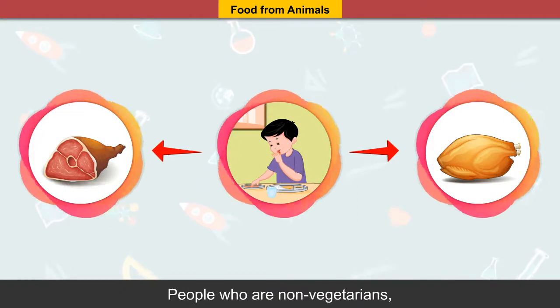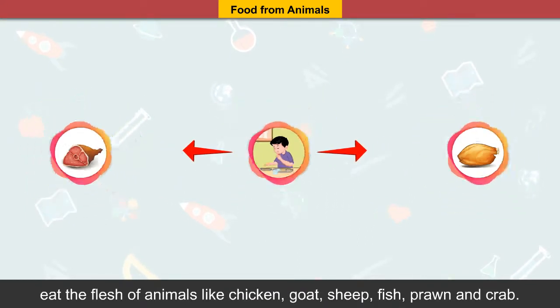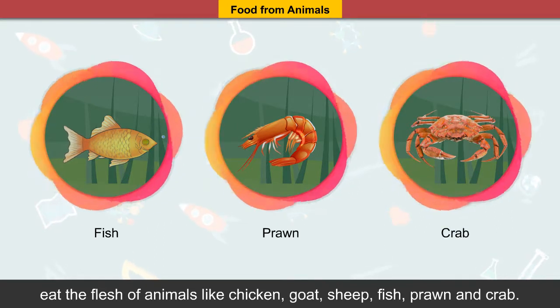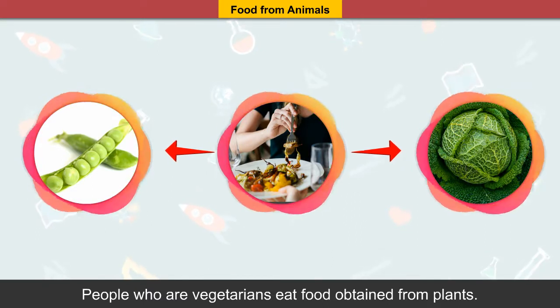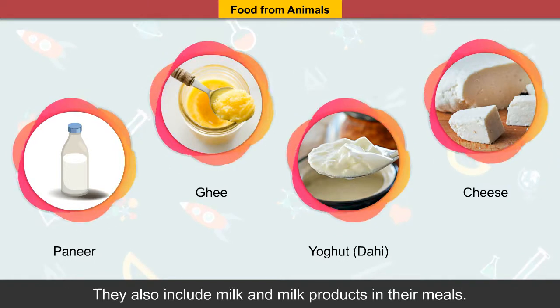People who are non-vegetarian eat the flesh of animals, like chicken, goat, sheep, fish, prawn and crab.